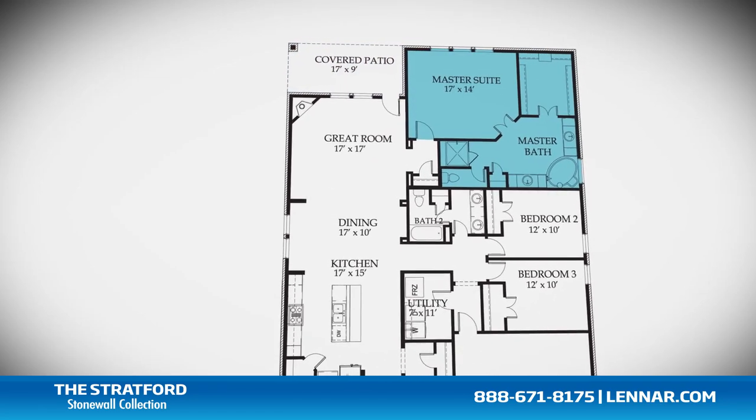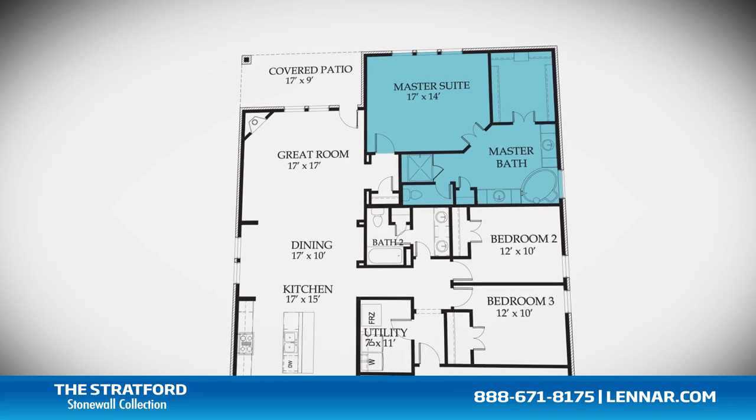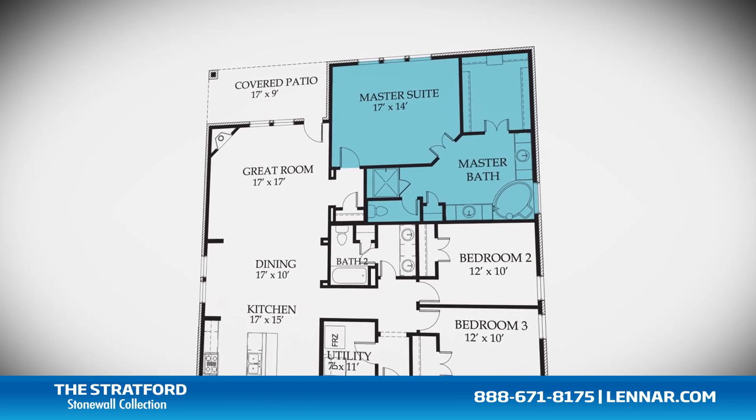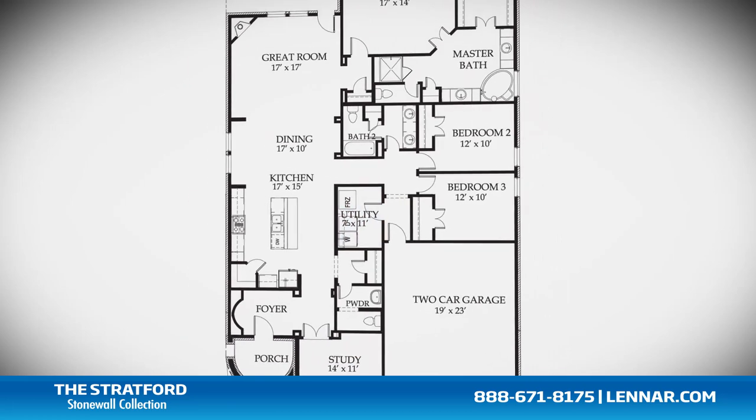The master suite of the Stratford includes a private bathroom retreat with a separate shower and soaker garden tub, cultured marble vanities, and a huge walk-in closet.